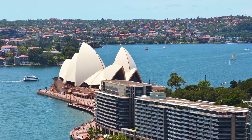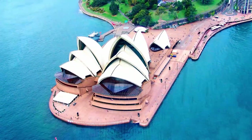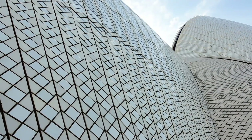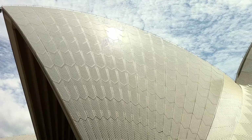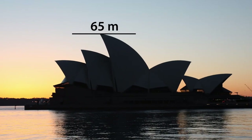The Sydney Opera House was designed to be beautiful from every direction, even from above. Over a million glazed ceramic tiles cover the sails, glistening like snow when seen from different angles as you move around it. It's 20 stories high, or 65 metres.